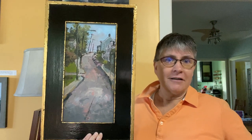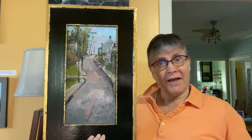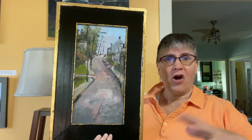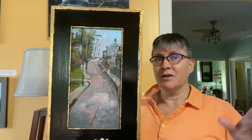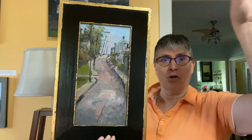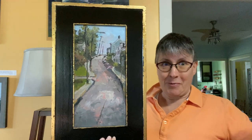So I was at a plein air event painting, and always part of the event is getting out of the car and walking around and just looking for scenes to paint. And there was this hill that just S-curved up, and I was like, there's a painting.